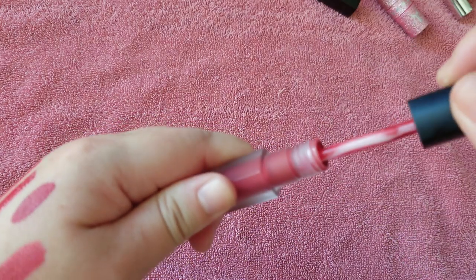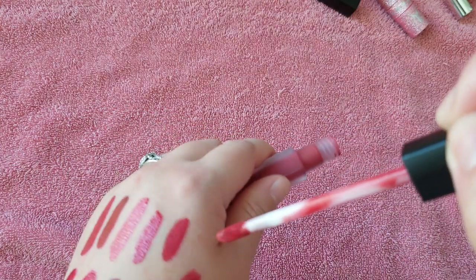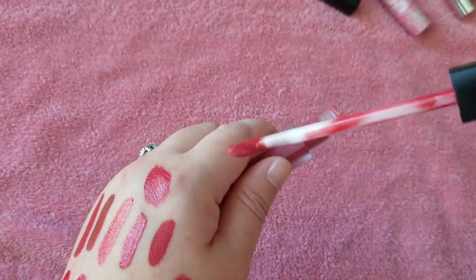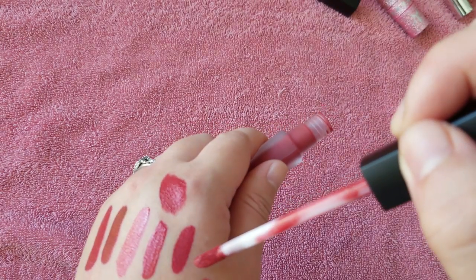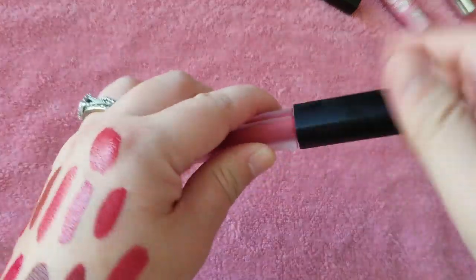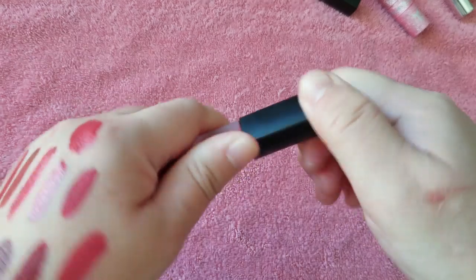Here is the Huda Beauty shade in Cheerleader. This is another gorgeous red shade. It looks very similar to Heartbreaker, but you never know when you just want a red lip. So I'm not getting rid of that.